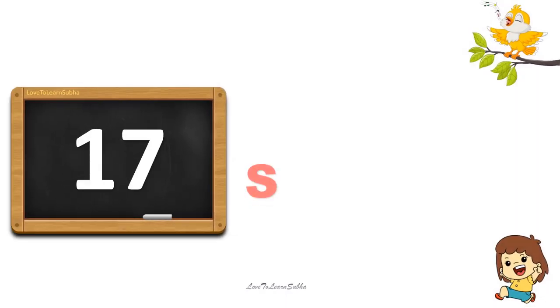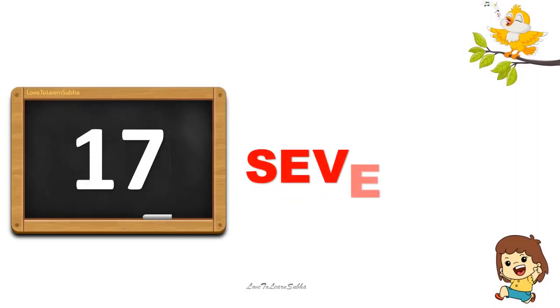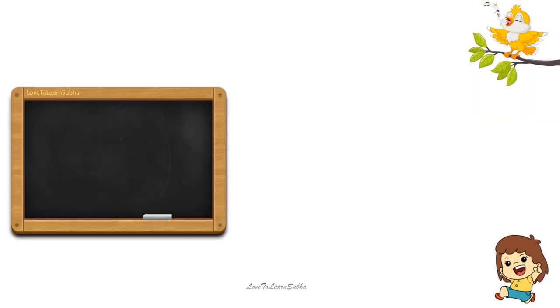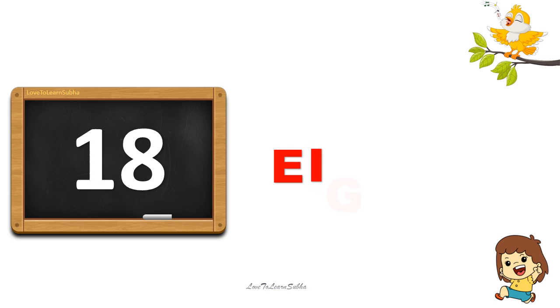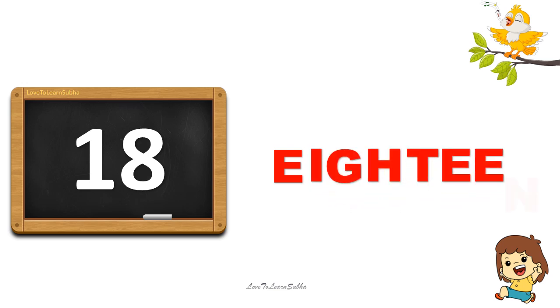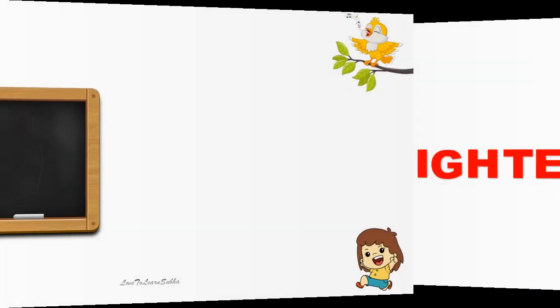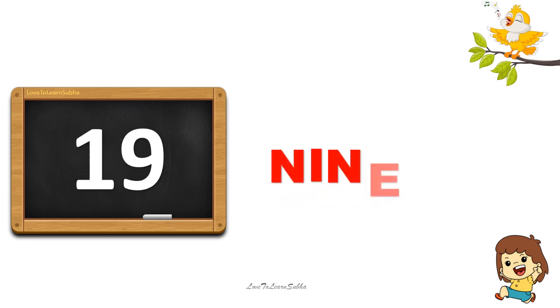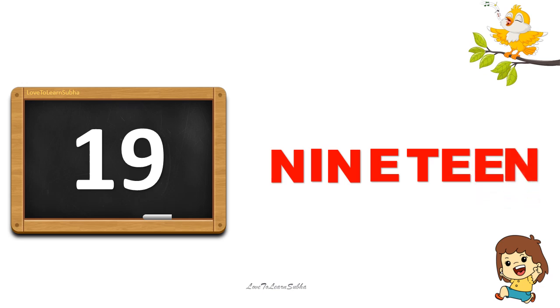17. S-E-V-E-N-T-E-E-N. 17. 18. E-I-G-H-T-E-E-N. 18. 19. N-I-N-E-T-E-E-N. 19.